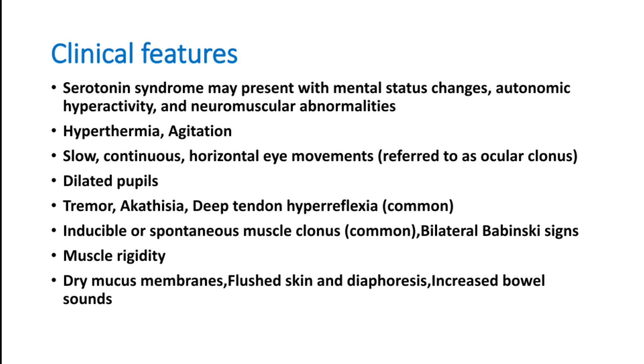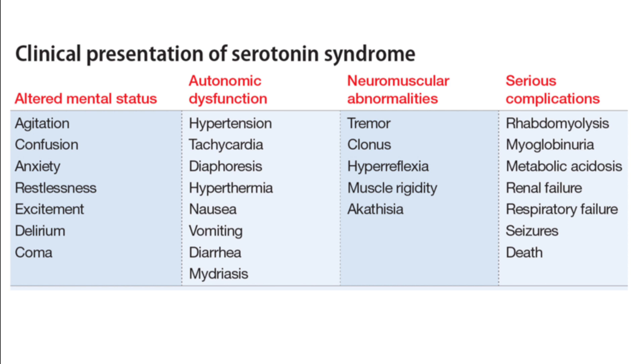Additional features include tremors, akathisia, deep tendon hyperreflexia, and — very importantly — muscle clonus, which is one of the diagnostic criteria. Inducible or spontaneous muscle clonus, bilateral Babinski sign, and severe muscle rigidity are commonly seen. Dry mucous membranes, flushed skin, increased sweating, and increased bowel sounds can also occur.